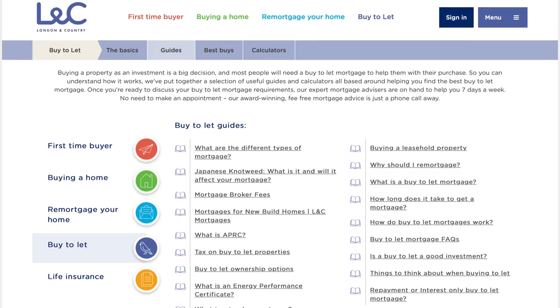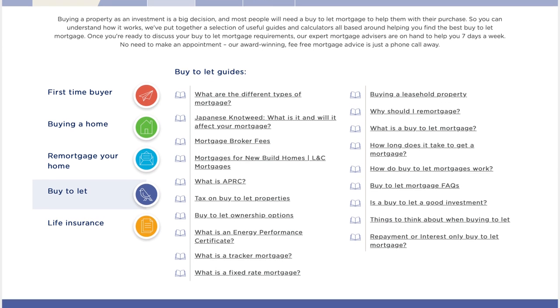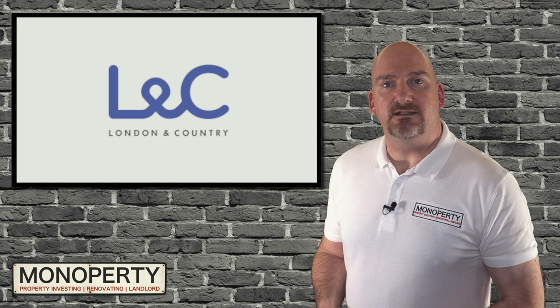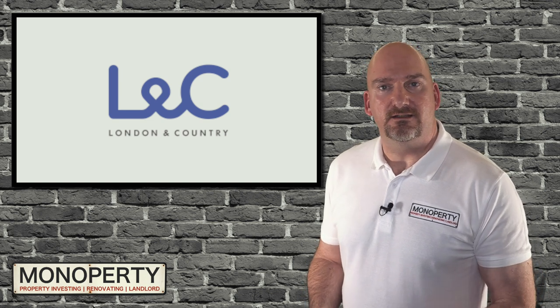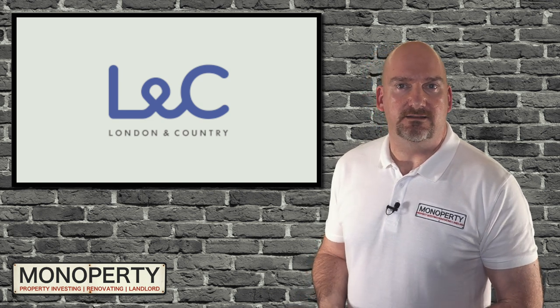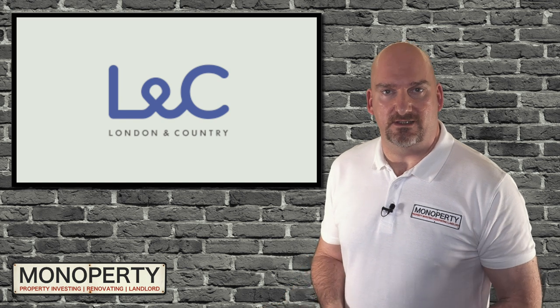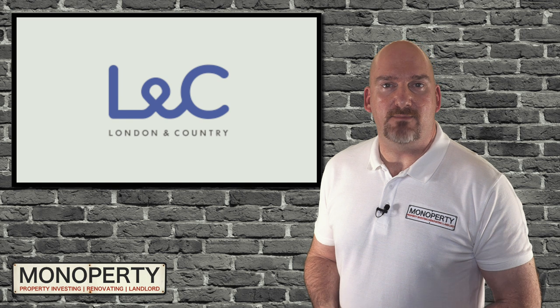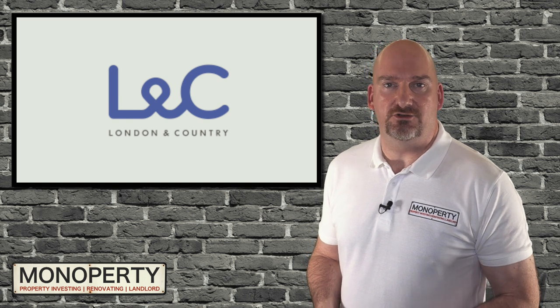They have lots of information, guides, and calculators on their website, and I'll place a link in the description below. I also think they'll provide an incentive if you use my link as opposed to going to the website directly — I'll clarify that in the description below. I was really happy with the service they provided, which is why I'm willing to recommend them on my website and this YouTube channel.